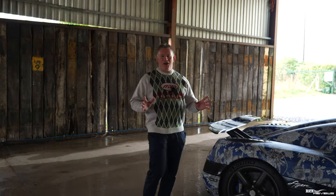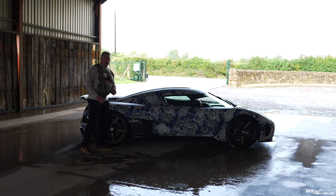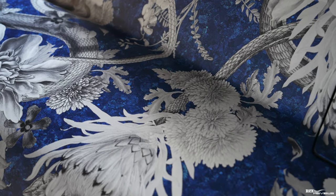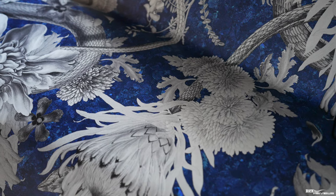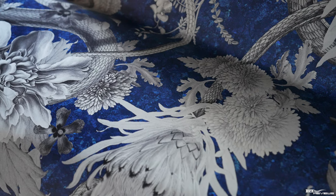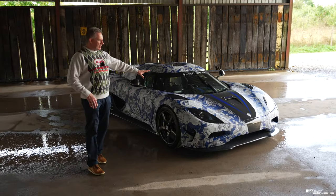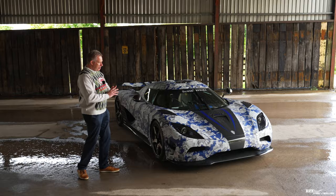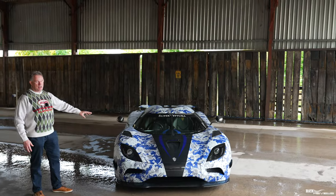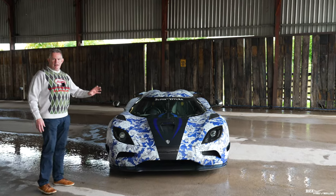We can't go any further without talking about this bespoke wrap. This is a wallpaper design, designed in collaboration with a company called Divine Savages. Divine Savages designed this wallpaper and it is marketed and sold as a luxury wallpaper by a company called Always Sunday House. This wrap was fitted by Yanomize, and there's a video online if you want to see the fitting of this wrap to this particular one-of-one Koenigsegg Agera N.